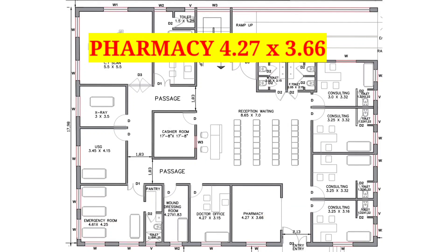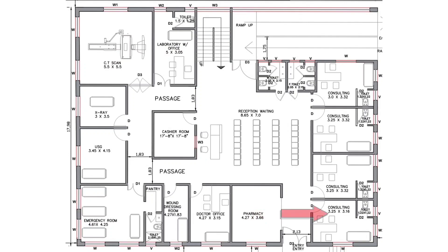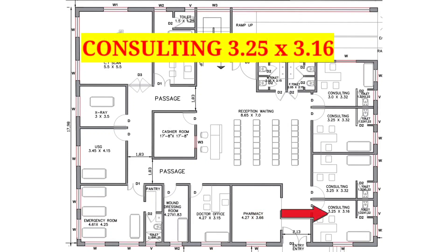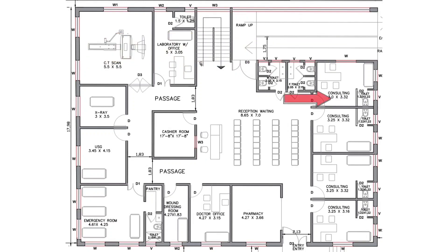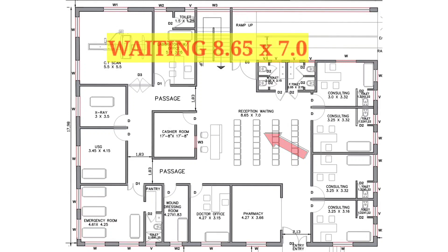On the right hand side of the pharmacy, we have provided 4 consulting rooms. The size of the first one is 3 feet 25 inches by 3 feet 16 inches, the second is 3 feet 25 inches by 3 feet 32 inches, the third is 3 feet 25 inches by 3 feet 32 inches, and the last one is 3 feet by 3 feet 32 inches. Moving forward, you can see the reception and waiting area, which is 8 feet 65 inches by 7 feet.